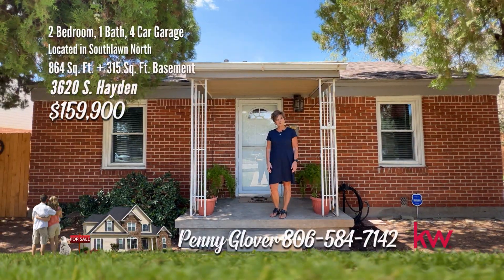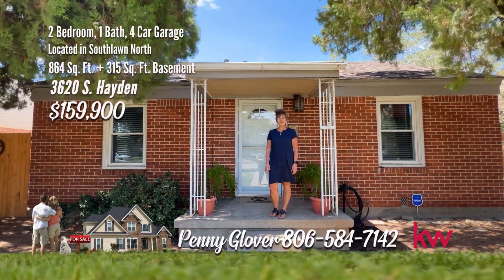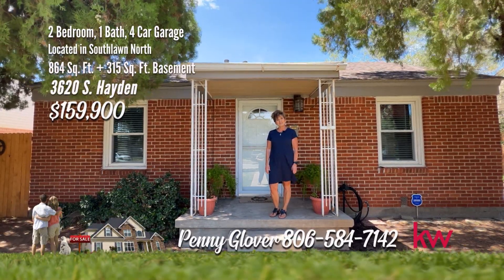You have to call me today for your private showing at 806-584-7142. You found a penny.